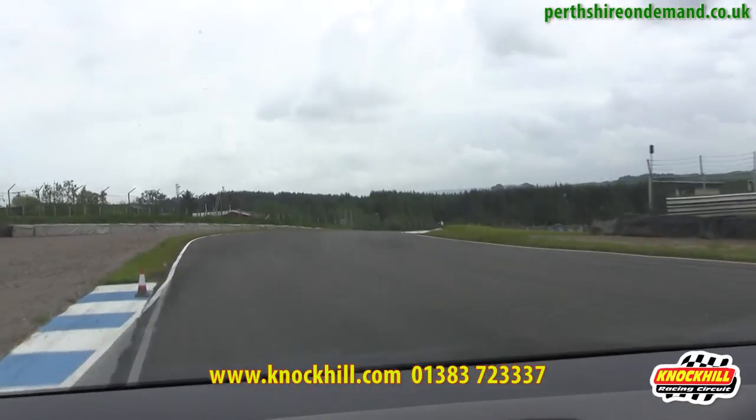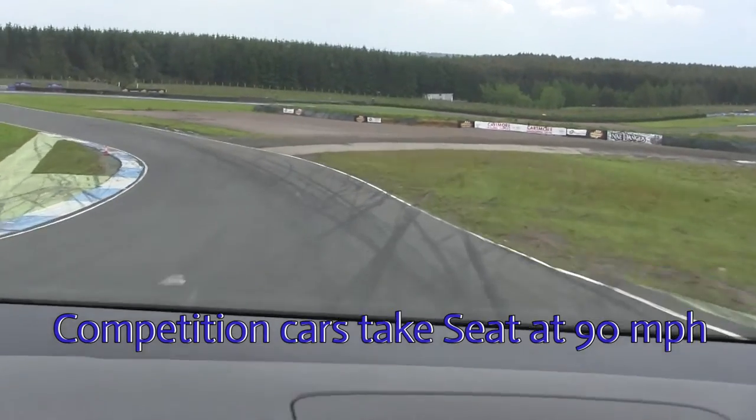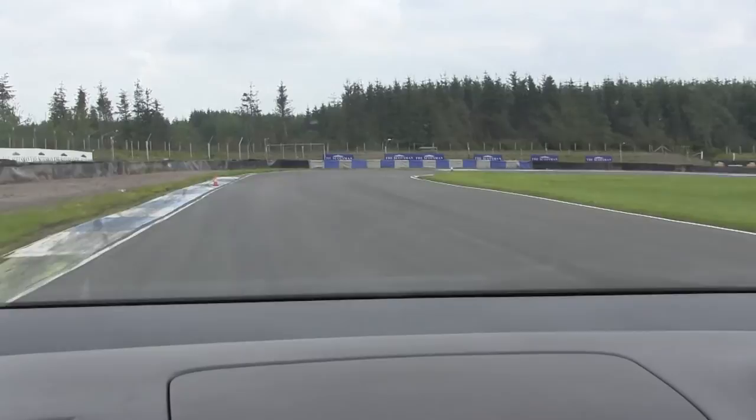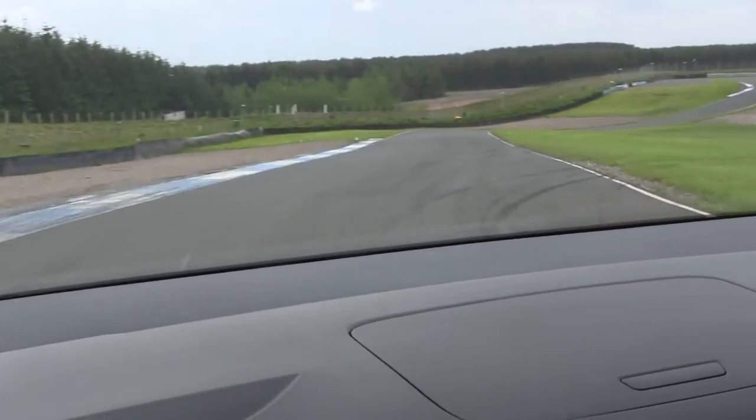Again, going into Seat Curve. Competition cars will go through at about 90 miles an hour through that corner. The Scotsman is about a 50 mile an hour corner — it tightens up on itself.